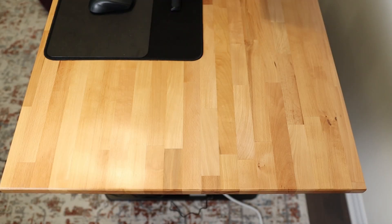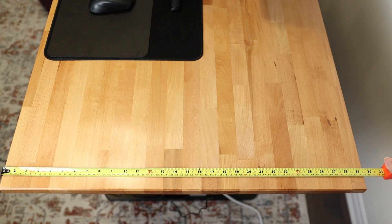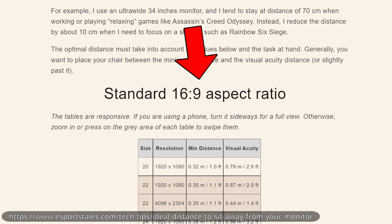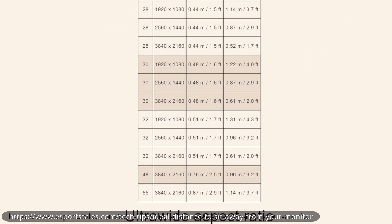I like to start out with measuring the desk depth. In this case, it's 30 inches. Monitor stands are typically six inches deep, so that gives me 24 inches to work with. To convert that depth to a monitor size, I use this chart from eSports Tales. Looking under the category of minimum distance requirement, 24 inches translates to two feet, which means anything 32 inches or under is suitable for my needs.